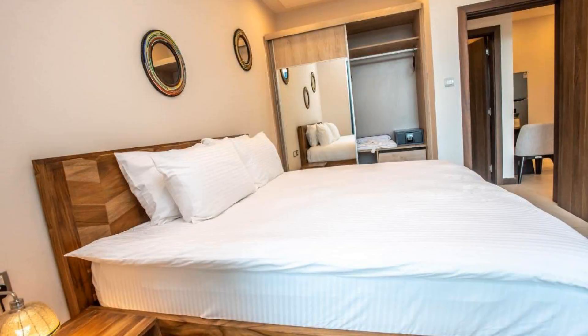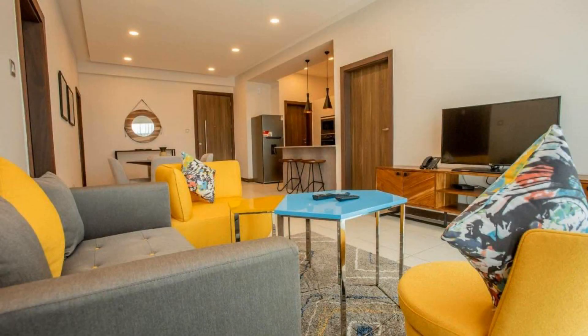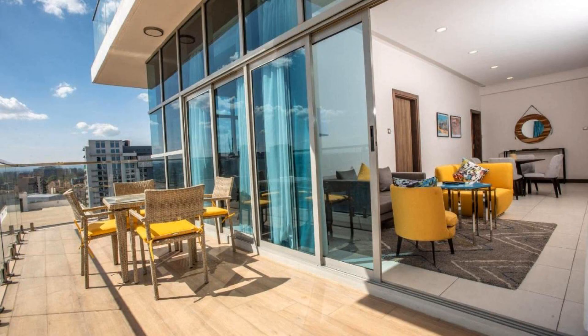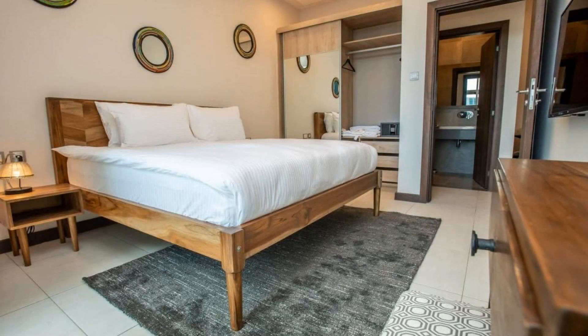Its review rating is 8.6, which is fabulous. The check-in time of this hotel is 2 pm and the check-out time is 12 pm. Pets are not allowed in this hotel. The hotel accepts major credit cards and reserves the right to temporarily hold an amount prior to arrival.